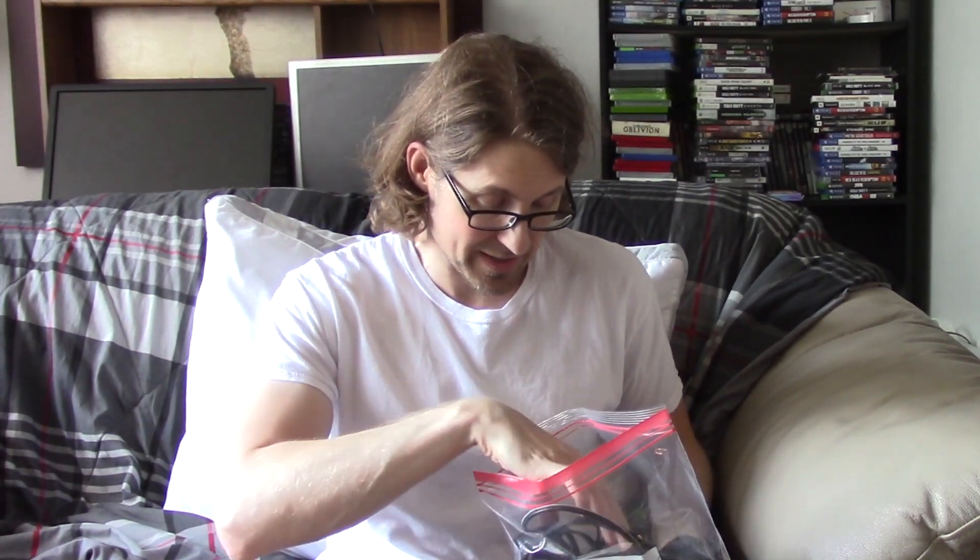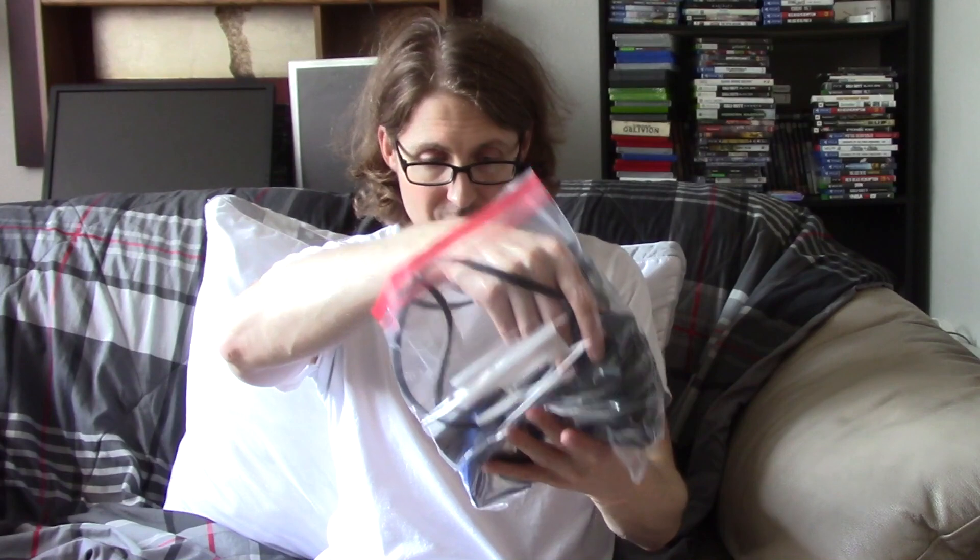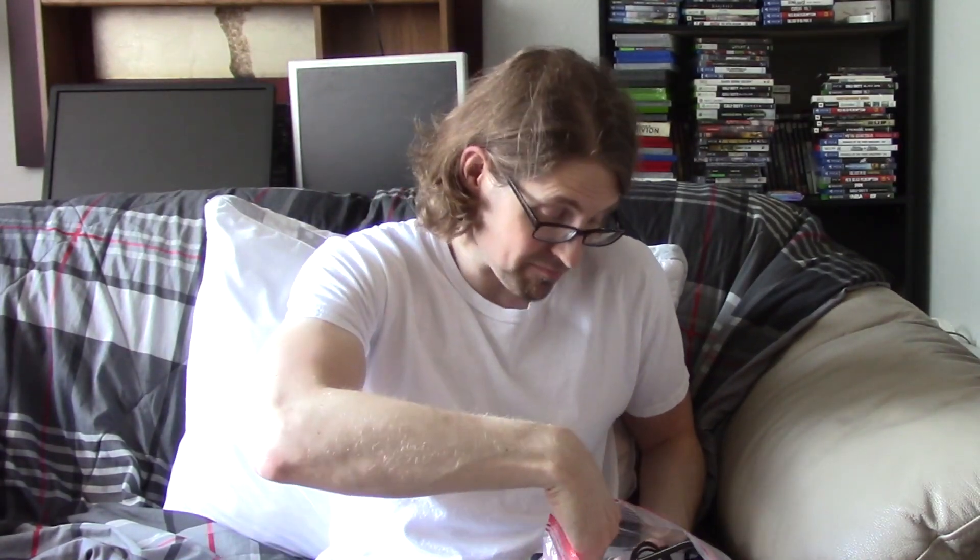I found the Mario Kart 64 game, and I also realized there's another game I didn't actually show. Here are the cords for the 64 — these are legit and also work on the Super Nintendo, so the power and the composite input. There's also a faded copy of Mario Kart 64 — I own this one already. And Tony Hawk's Pro Skater as well. So that was the full N64 bundle.